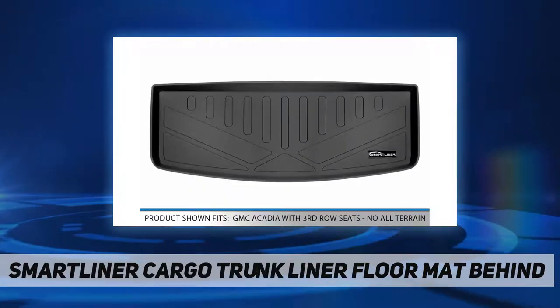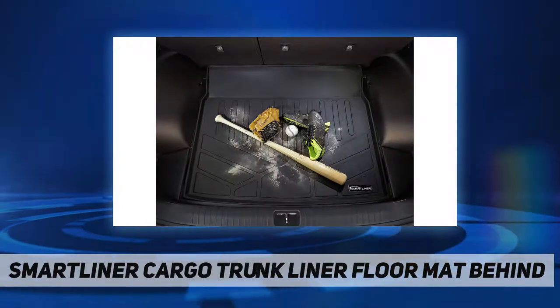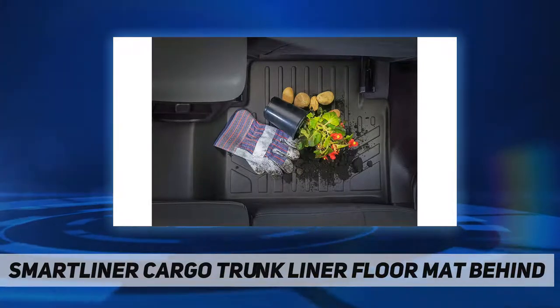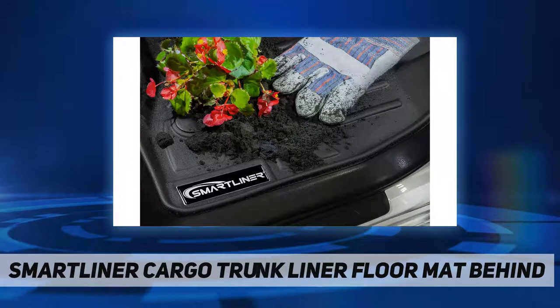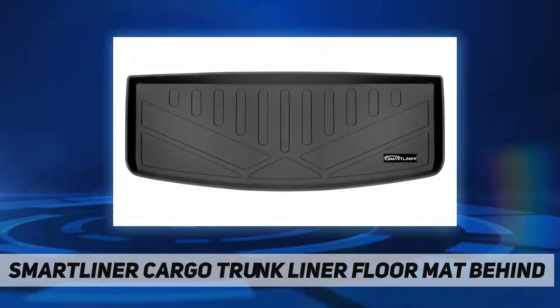The SmartLiner cargo liner comes in maximum size for extra protection and offers a selection of styles and materials to provide not just near protection but also attractiveness to your cargo area. Reasons to choose SmartLiner: far more affordable compared with other brands, all-weather protection against snow, mud, sand, salt, water, and more, spill saver lip, easy to clean and maintain.